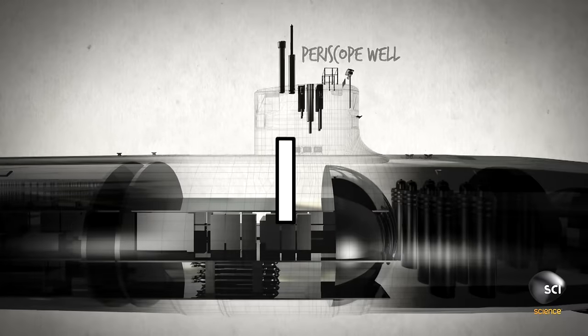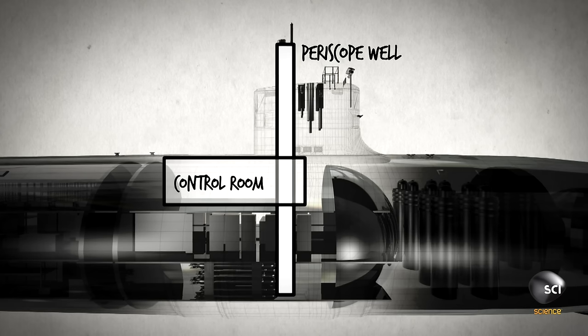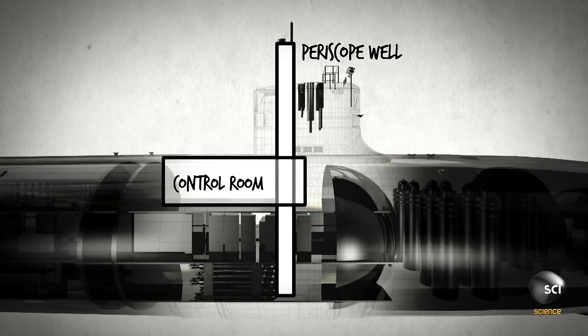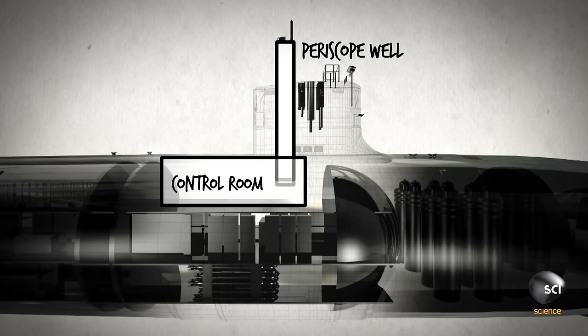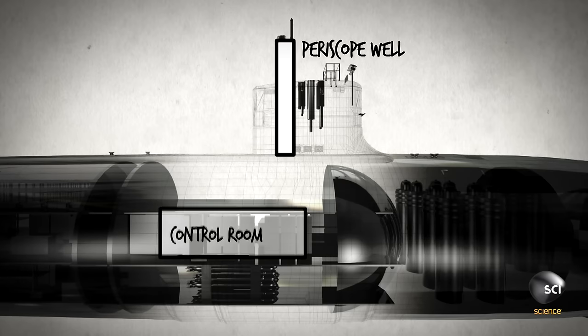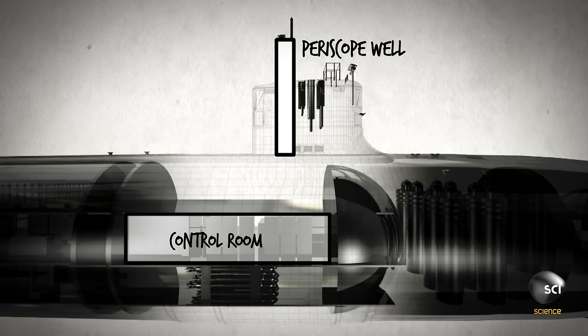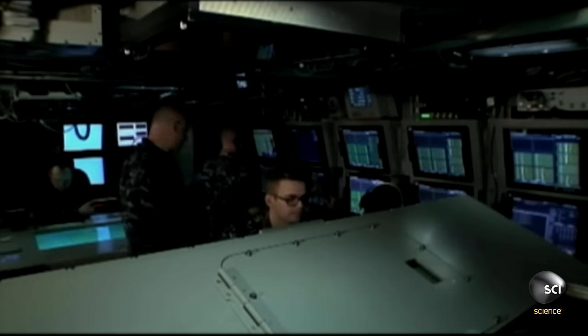Bulky periscopes forced most submarine control rooms to be located on a cramped upper deck. On the Virginia class, the compact imaging equipment is housed in a part of the submarine known as the sail. This allows the sub's control room to be built on the wider second deck, housing all of the important decision makers and really bringing the crew together to operate as a team.